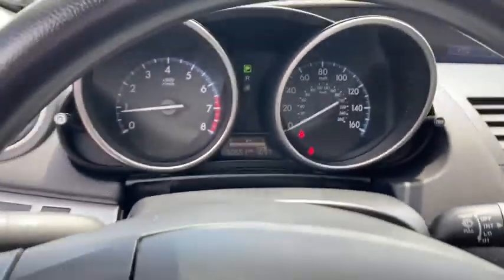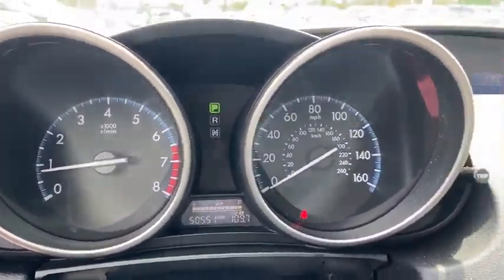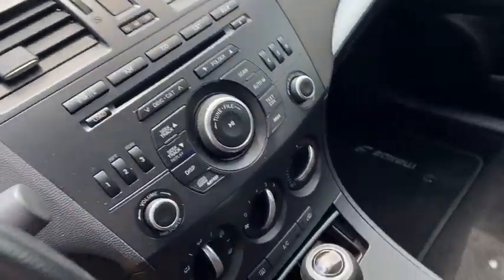Traction control, dual airbags, power steering, four-wheel disc brakes, trip computer, rear window defroster, power windows, electronic stability control, CD player.